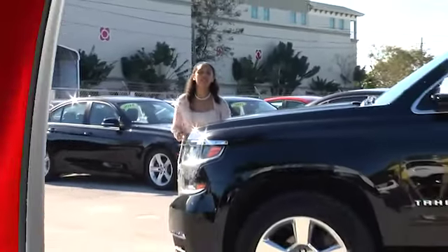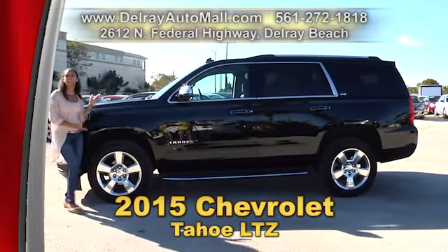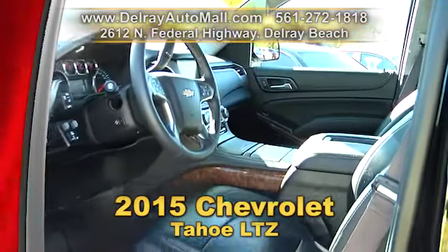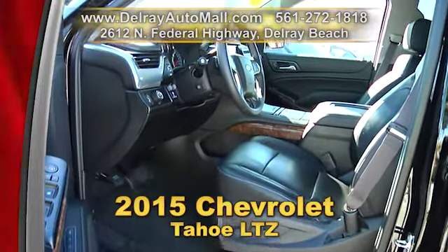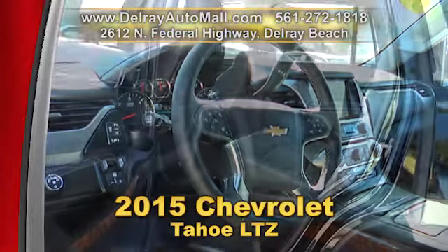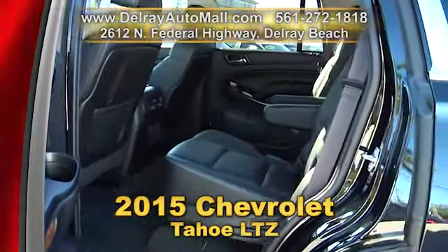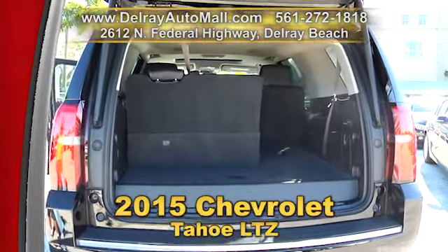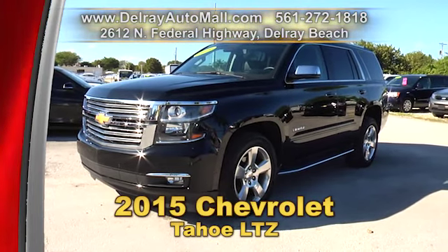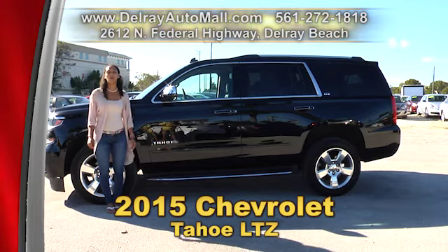If you like your SUVs big, smooth, and loaded with luxury, then this 2015 Chevrolet Tahoe LTZ is the SUV for you. It has a keyless go system, navigation with voice command. It's also well-equipped with a Bose sound system and Bluetooth audio streaming. It also has blind spot and collision detection, center captain chairs, and a third seat auto retractable. And, of course, a clean AutoCheck history and balance of factory warranty. So give us a call right away at 561-272-1818 or check us out online at delrayautomall.com.